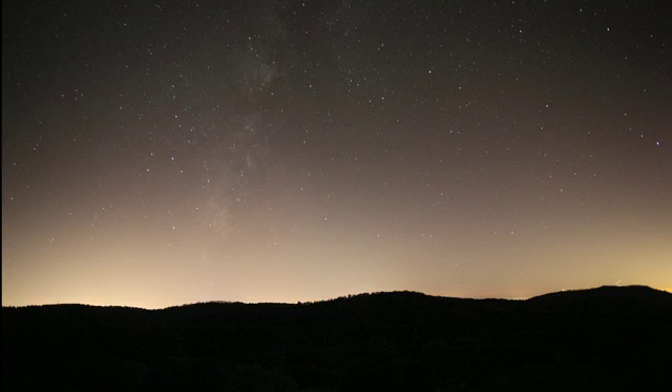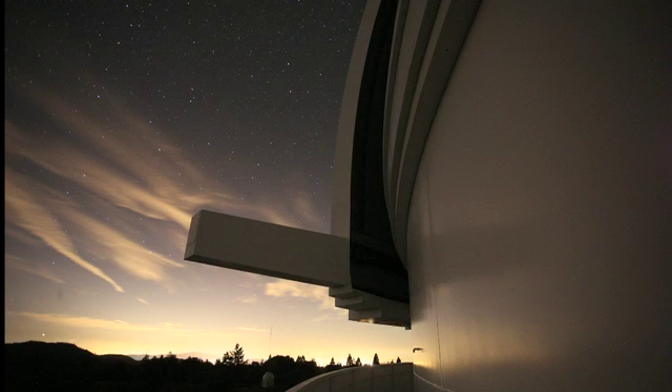Light pollution is an artificial brightening of the night sky. It can affect the work done by ground-based astronomers, but it also has an impact on wildlife, human health, and even contributes to global warming.